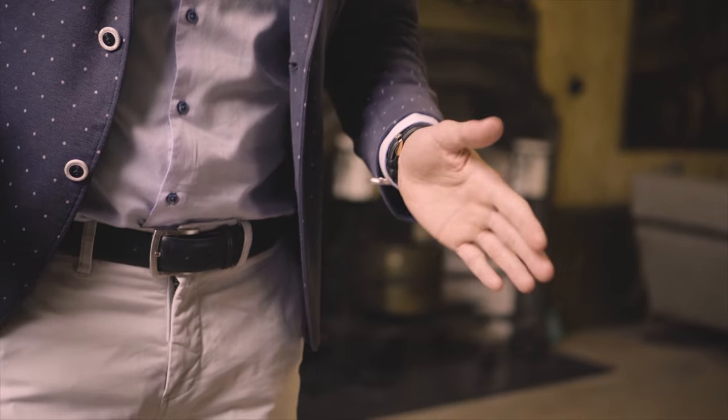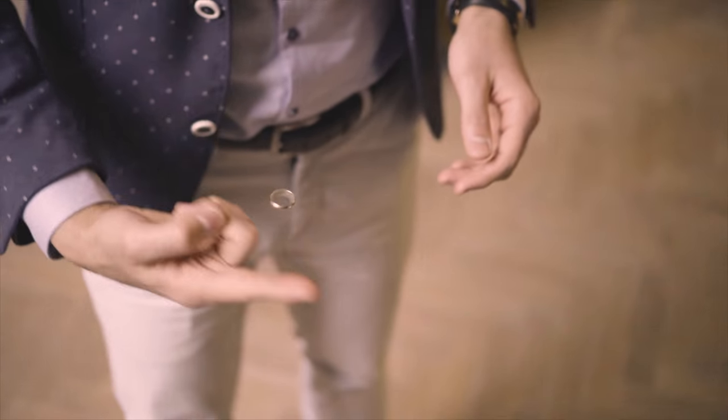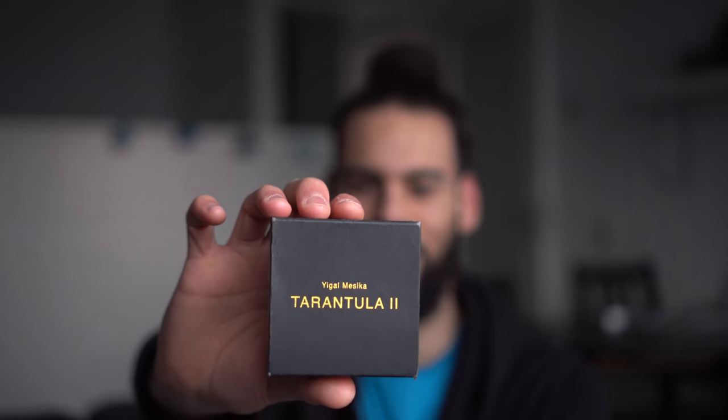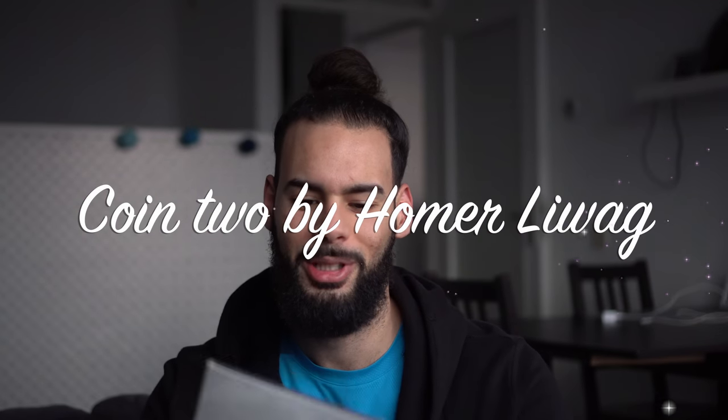I use it all the time and I get great reactions when I perform it, especially with the floating ring. It's a great magic gimmick to have and I can definitely recommend it — the Tarantula 2 by Yigal Mesika.